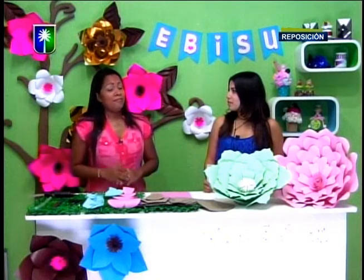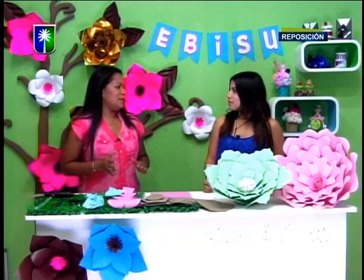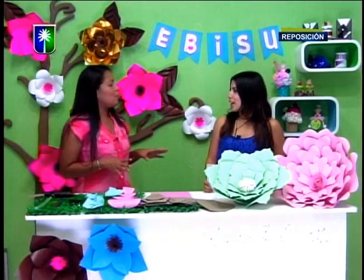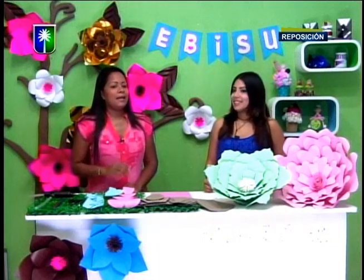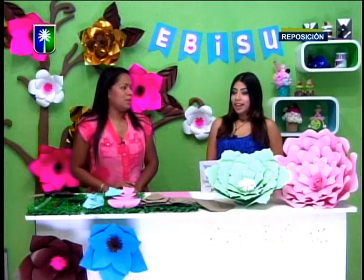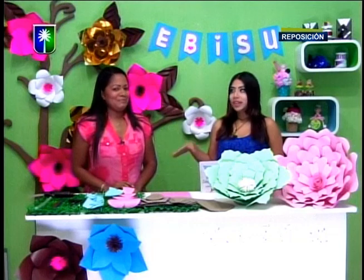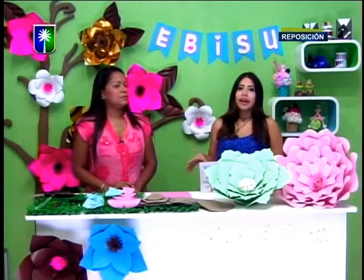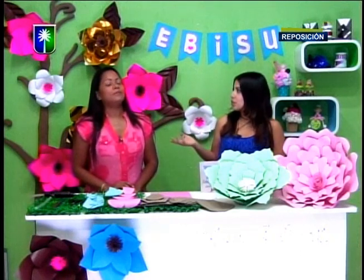Trabajamos con decoración. Nos enfocamos ahora principalmente en las últimas tendencias, decoraciones vintage. El proyecto que vamos a mostrar hoy son flores de papel, de cartulina, que está muy de moda y muy dentro de lo que son las decoraciones vintage. Además están disponibles para decoraciones de interiores. El tema vintage se está usando mucho para habitaciones de niñas, nacimientos.